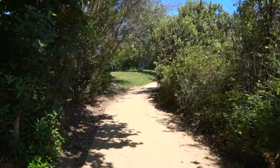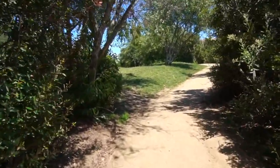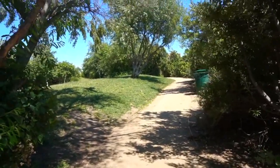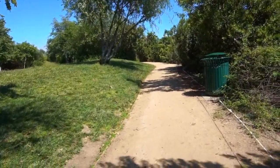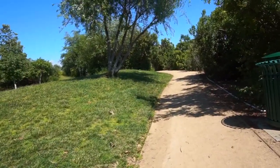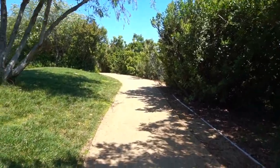It reminds me of the Bangladeshi countryside. Ever since I came to Los Angeles, I haven't been to such a really beautiful park full of nature. I went to Griffith Park and all the other parks, but this one has a whole new countryside vibe too, and I love it.